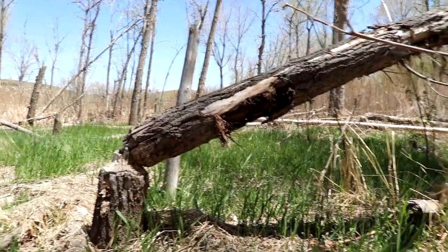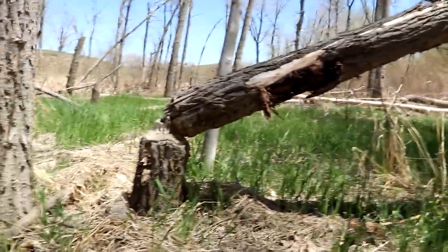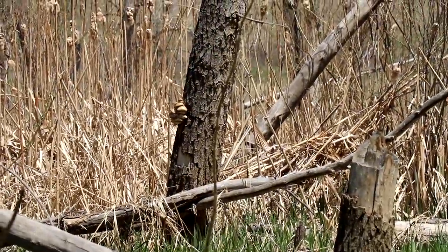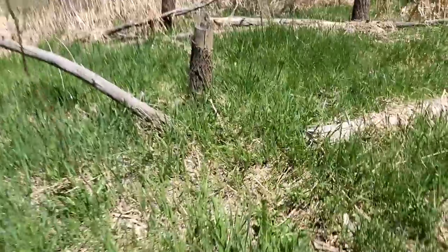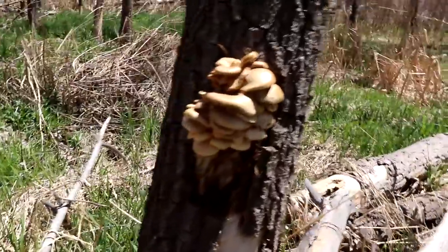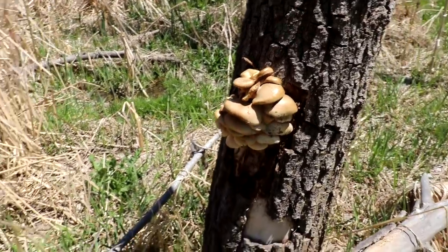I've been wandering around for about 10 minutes, and as you can see I'm in a perfect area — beaver-downed cottonwood trees and the whole nine yards. This caught my attention: some nice oyster mushrooms. We're finding plenty of those, but no morels yet. We'll find them, we just got to keep looking. Here's another pretty nice cluster — a little drier than I'd like, but still totally edible. I'm going to grab those as well.